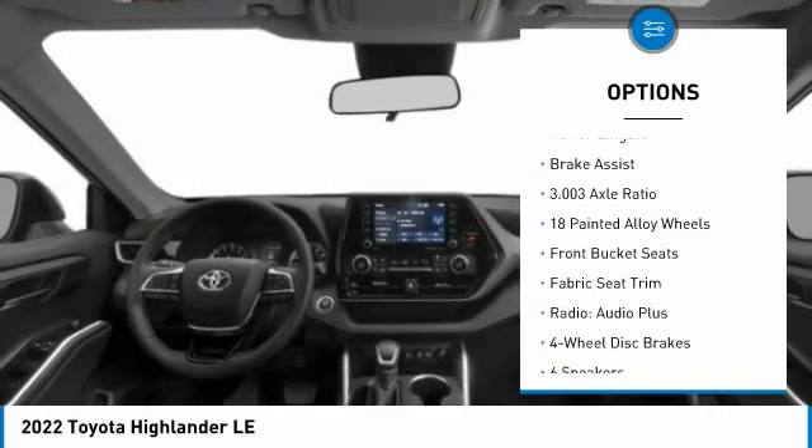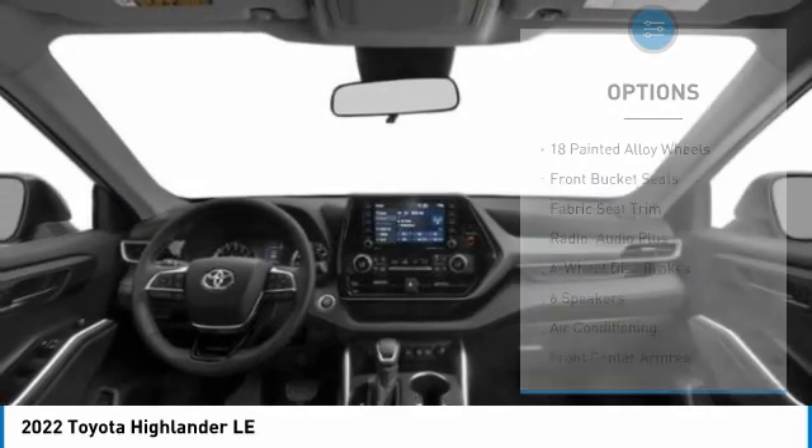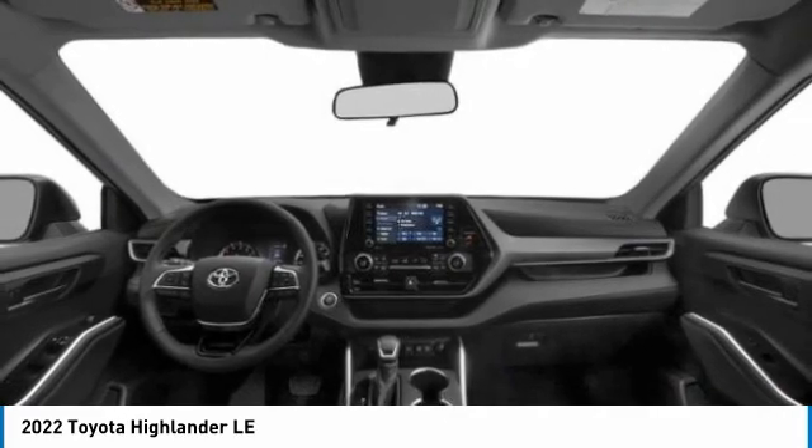Alloy wheels, aluminum wheels, rear spoiler, remote engine start, power lift gate, brake assist.